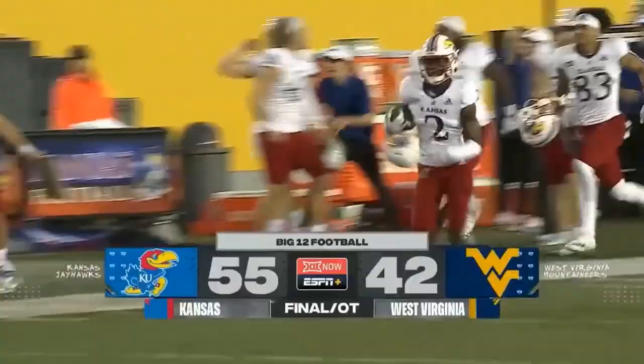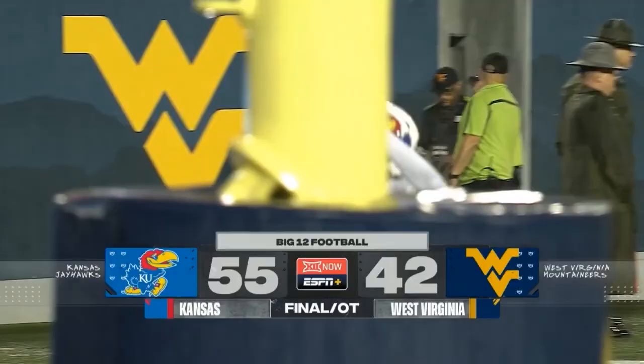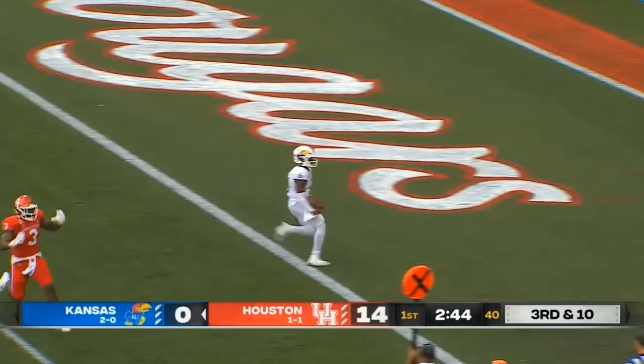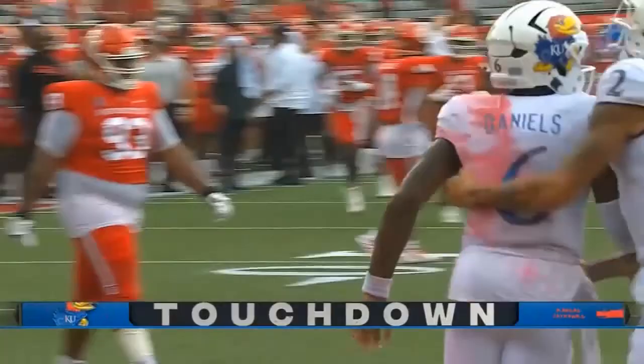They were able to put 11 points on the board when people started walking out. Now they're going to roll to one. Daniels will take it to Zion. Keeper! Daniels still on his feet — he will score! A third-and-ten design quarterback keeper. Jalen Daniels puts it in.